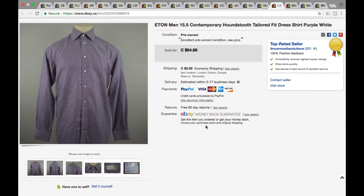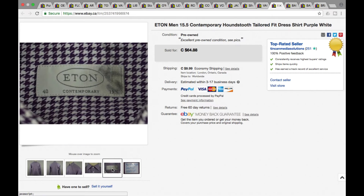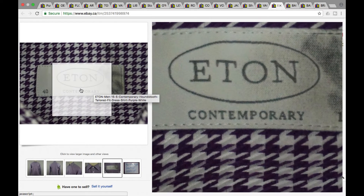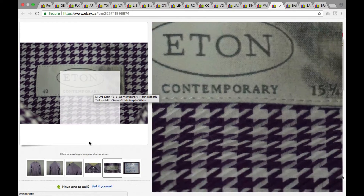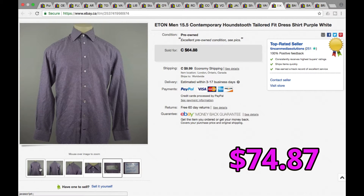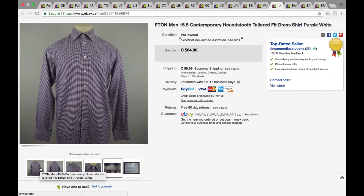This was a pretty good flip — Eaton men's contemporary houndstooth button-front shirt. You definitely want to be looking out for this brand. We picked this up for about $8 and it sold for full ask of $64.88 plus shipping, so a grand total of $74.87. The Eaton Contemporary label is the one that sells for pretty good money — $74.87 on that one.